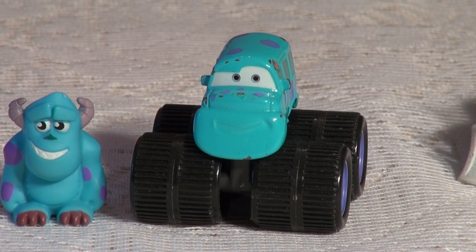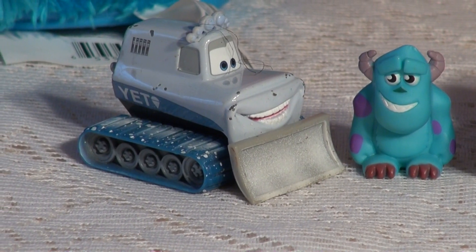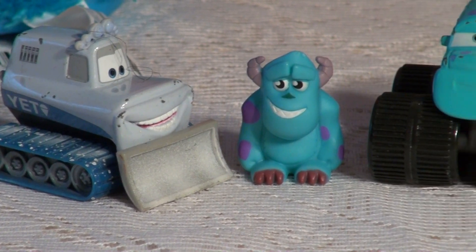This is Sully as a truck. And this is Sully as a snow cat. That's pretty cool.